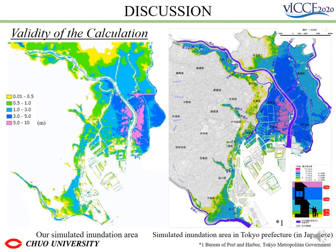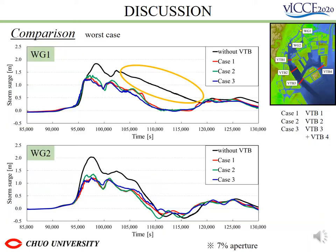To demonstrate the calculation's validity, we used the same conditions as the storm surge inundation map for Tokyo. The results are in general agreement, although the inundation area is slightly overestimated. This graph shows the result for the case with the largest storm surge among the nine paths. Both wave gauges 1 and 2 showed that VTV installed cases were approximately more effective in reducing water levels than without. The areas circled in orange show that water level is slowly dropping due to the incoming river flow from above.